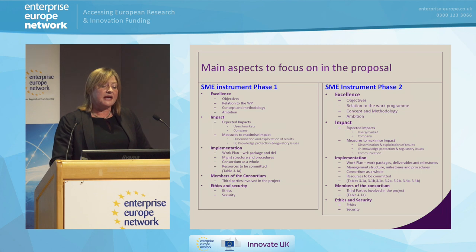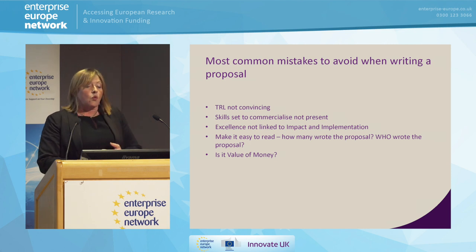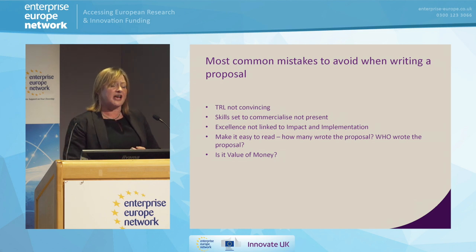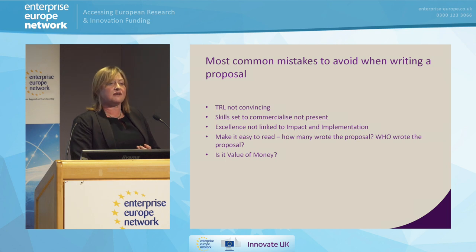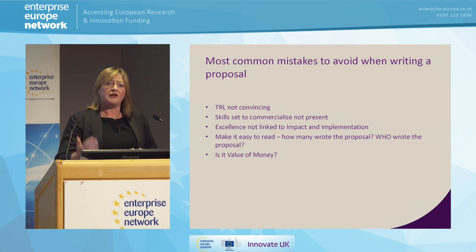The key thing I want you to take home from this is excellence and impact — and particularly impact, because that's heavily weighted in the assessment. When we see proposals sent to us shortly before submission, the most common mistake is the TRL level is not convincing. We need to believe, and you need to convince the person reading it, that you are where you say you are — provide evidence that you are at the TRL level you are claiming. Companies are very good at having the ability to deliver and commercialise, but because it's so ingrained in your business practice, you probably aren't quite so used to telling people how you're going to do it.